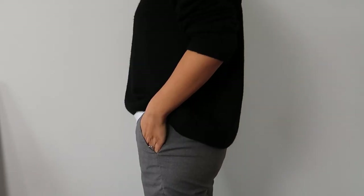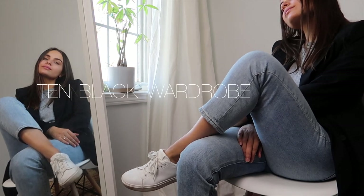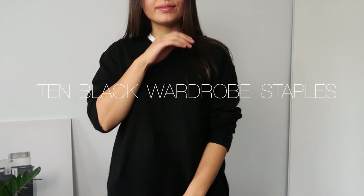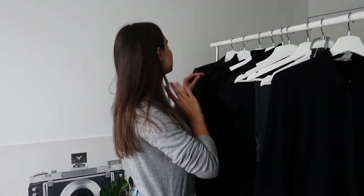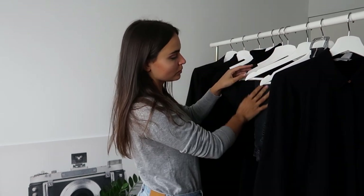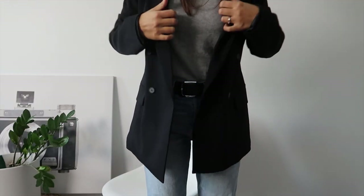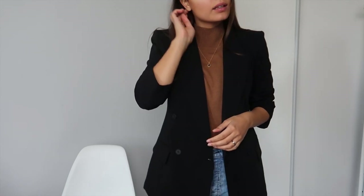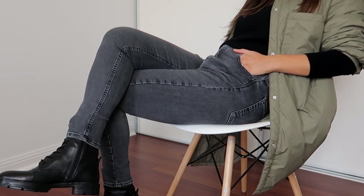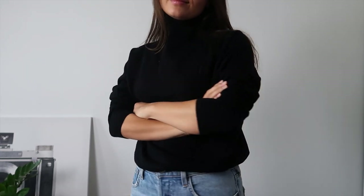Hi everyone, it's Violeta and welcome to my channel. In this video I'm sharing my top 10 black staples that I personally think bring a huge value to my wardrobe. All these items are foundational when it comes to building a new outfit. If you think to rebuild or reassess your wardrobe, these are foundational basics I would recommend to add. I hope you will like this video and as always everything I wear will be down in the description box. Let's start!